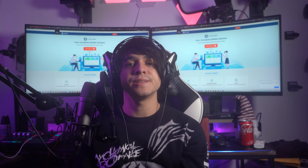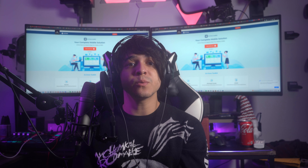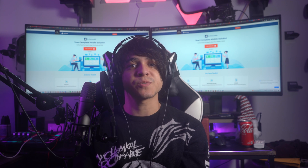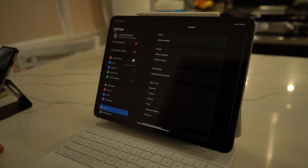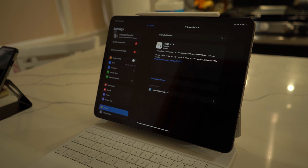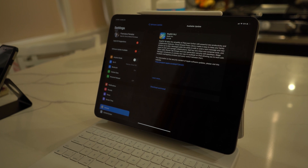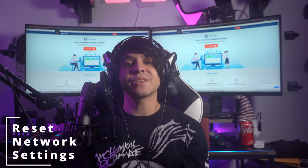Fix number two: try updating your iPad. It is highly possible that your iPad's operating system is outdated, so the best way to address this problem is by updating your device to the latest version. Access your iPad Settings, then look for the General section. Find the Software Update option — the iPad will automatically look for updates and display them. Click the Download and Install option to proceed with the updates.